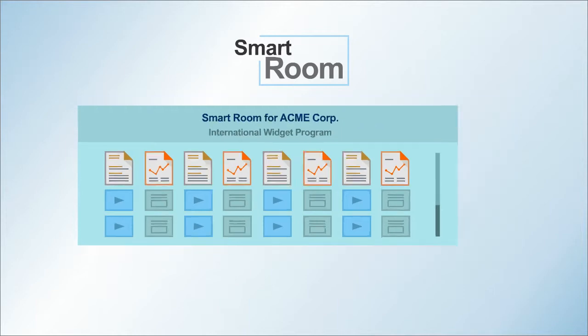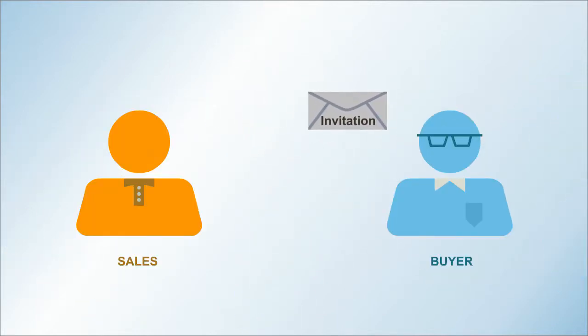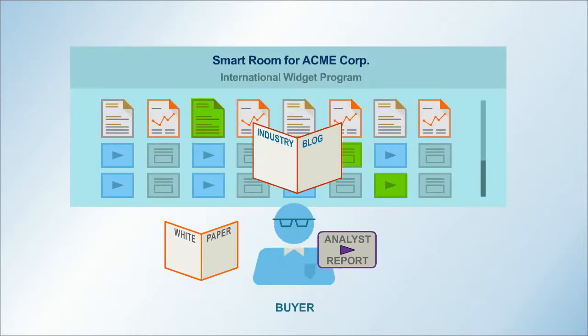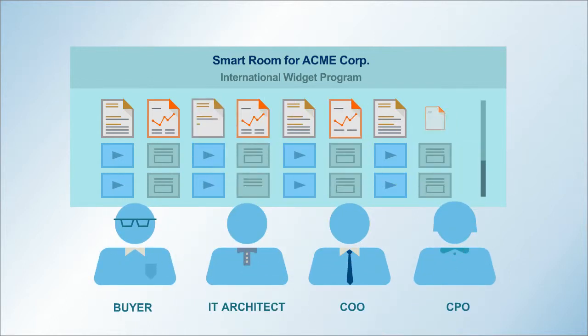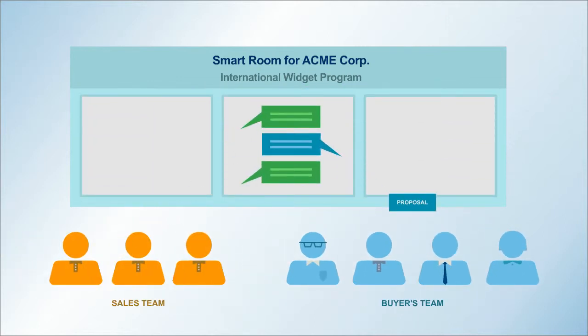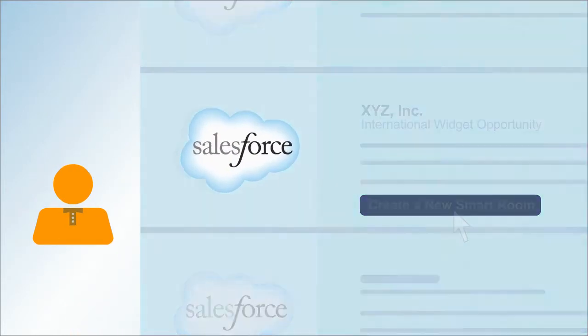Buyers can learn on their own, browsing relevant information selected from inside and outside sources. The buyer's whole team can engage — Smart Room content can be continuously updated, there are tools for collaboration, and buyers can even complete the sales cycle by e-signing. It's easy to create a Smart Room right in Salesforce.